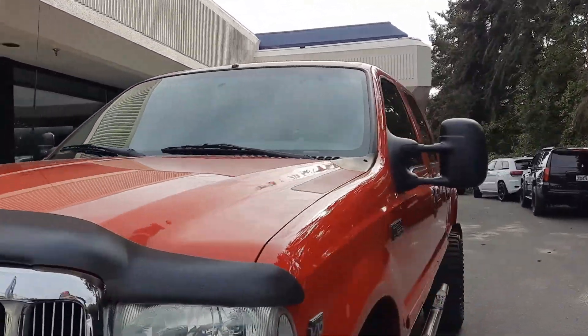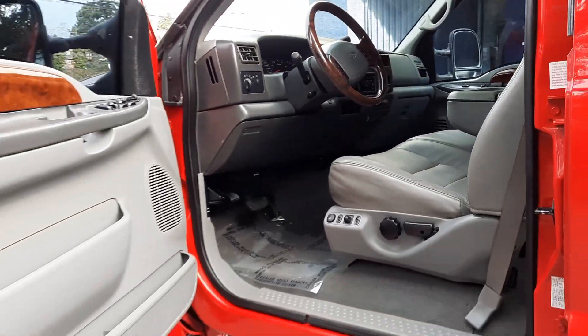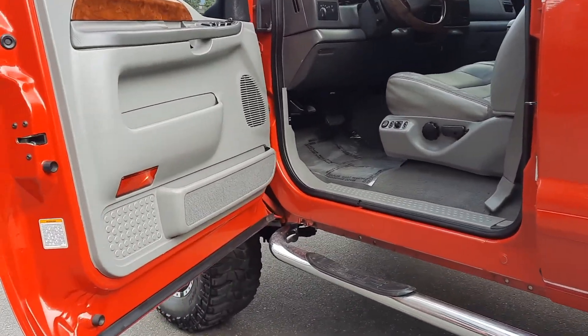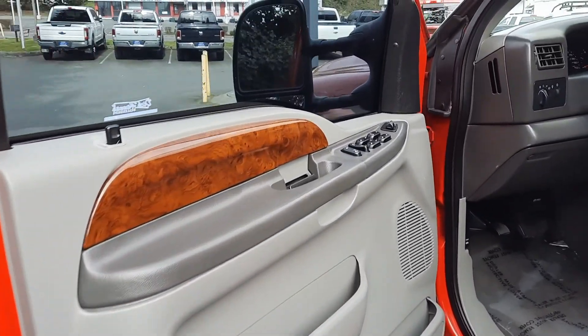Fog lights, running boards. It is leather. Let me back this out here so you can see around the door frame — that's where I usually check to see if there's any start of rust or anything. This thing is in insanely good shape for the year.